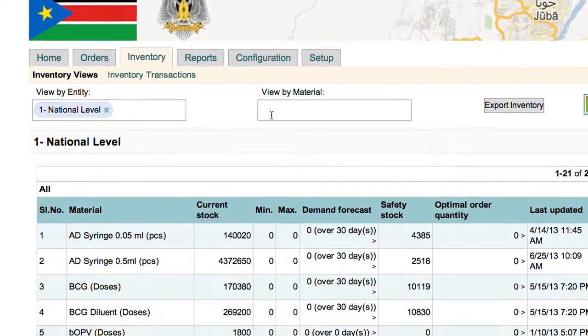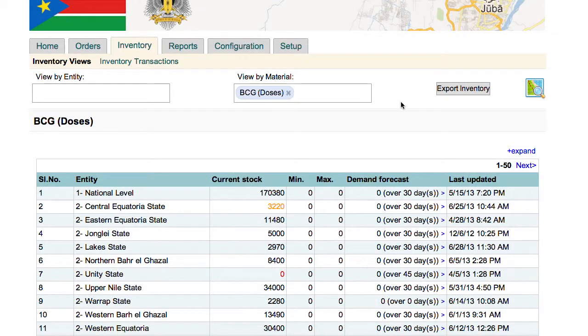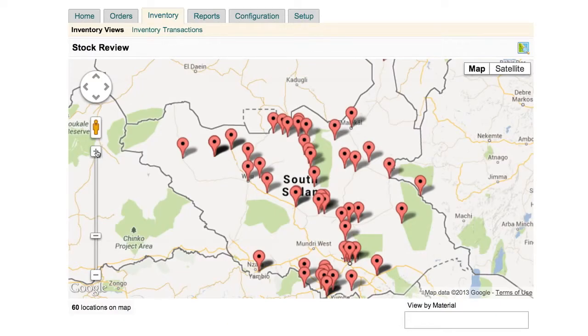For the first time, EPI managers now have access to stock data below the central level. With this information, they can identify shortages, stock-outs or overstocking, and determine the most efficient action plan to resolve the problem.